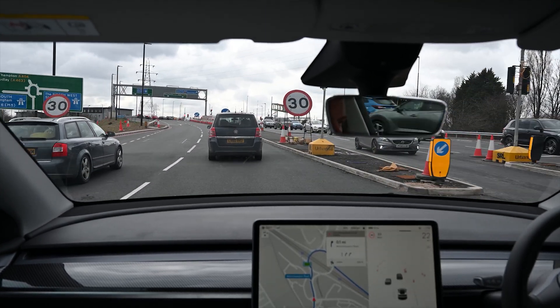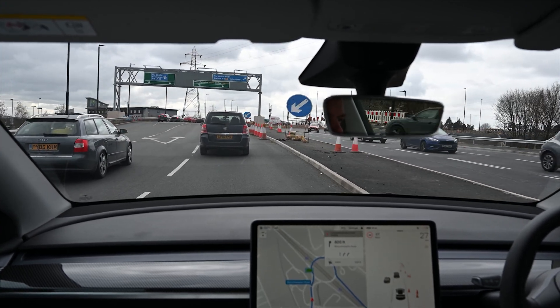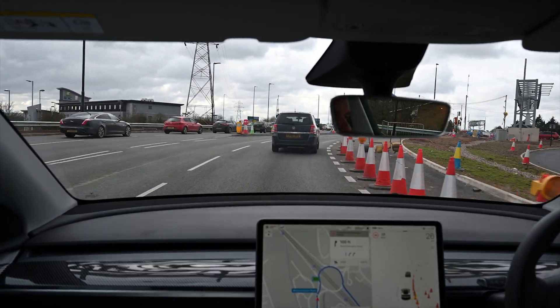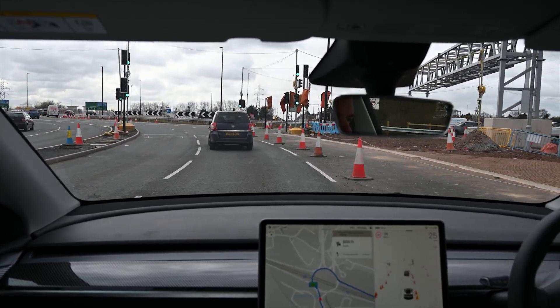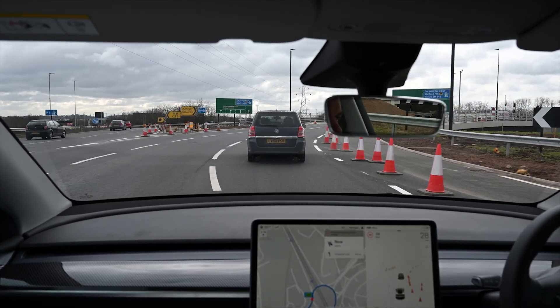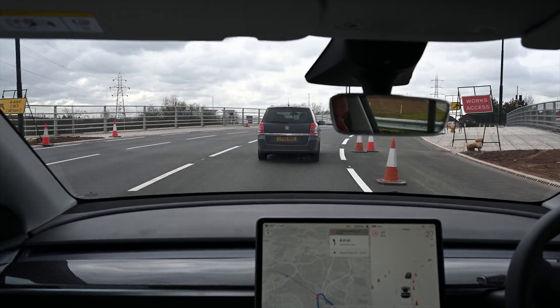Going back to dual carriageways — we're at the end of one now, and again it's another issue certainly in the UK: a lot of dual carriageways and junctions get terminated by roundabouts. This one also has an awful lot of roadworks going on, so the car needs to understand and pick its way around. This is where I agree with Tesla's approach of not relying on HD mapping, because an HD map would be wrong — that road layout is changing all the time because of the roadworks.